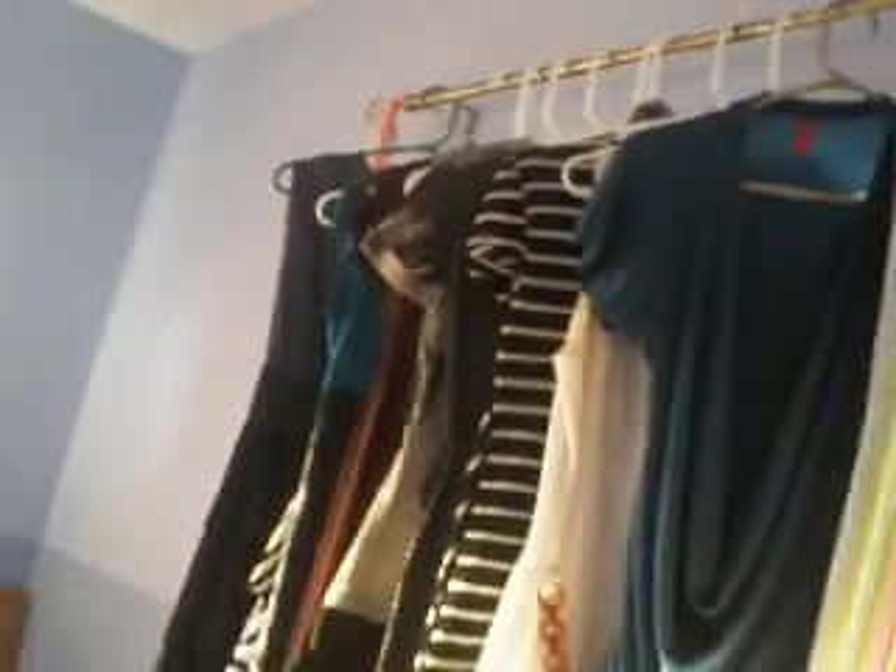Hey guys, so today I'm going to do a really weird video. It's basically just about the dresses that I have. I don't know why I'm going to do this video, but I have a good amount of dresses and I just decided to show them with you guys. So over there I just have my dresses placed up there, but I do not keep my dresses on my window thingy — my dresses are in my closet. So let's get started.